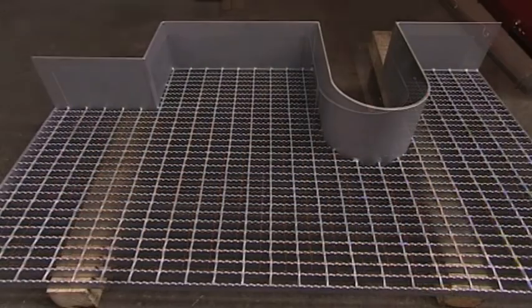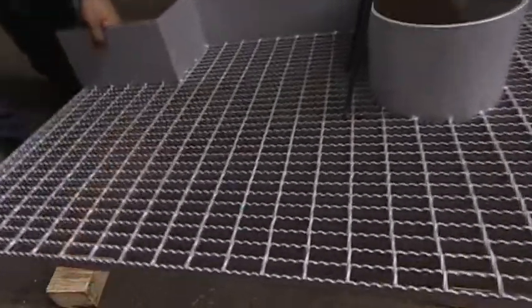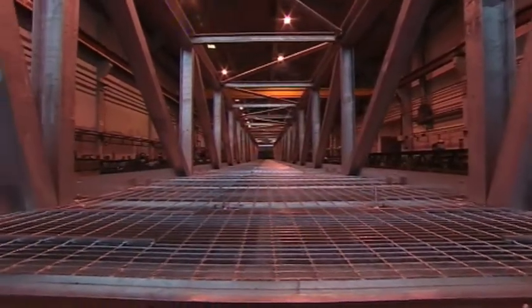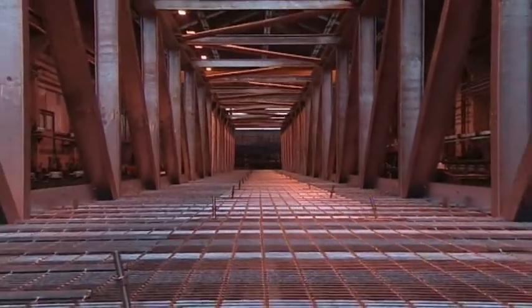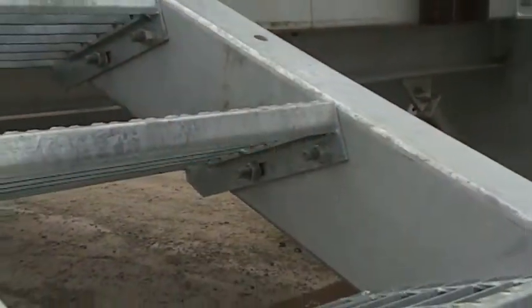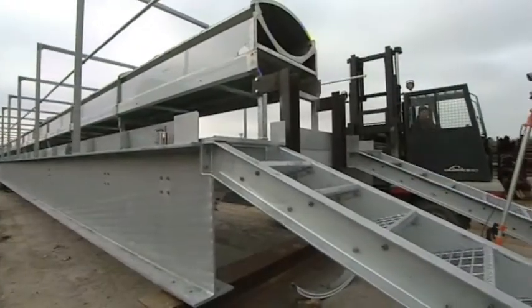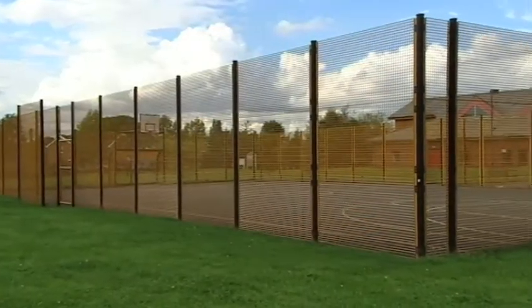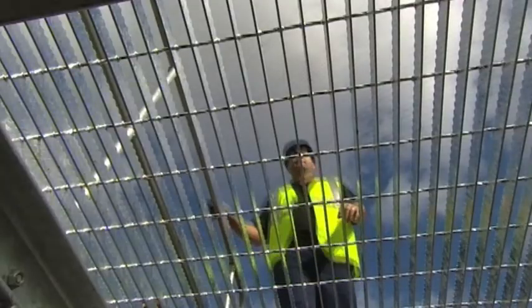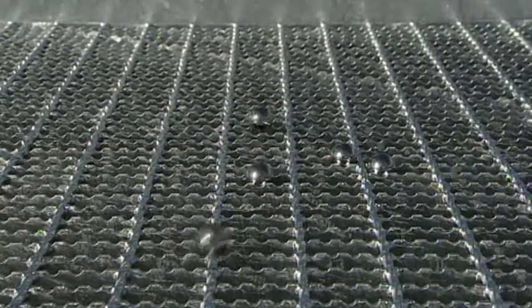When completed, panels are sent for galvanizing before final dispatch to site location. Gratings meet British and European standards for serrations. 35mm ball and 20mm ball restrictions are available from stock.